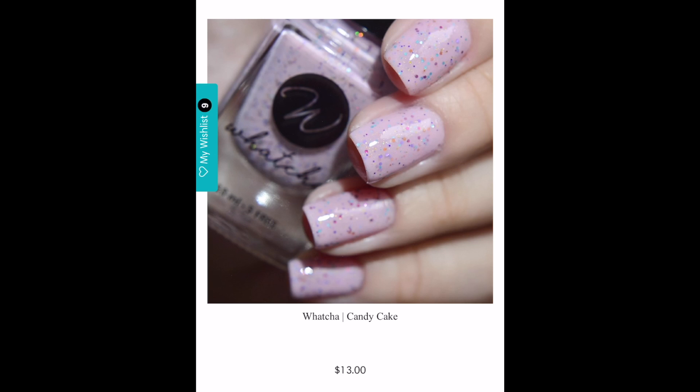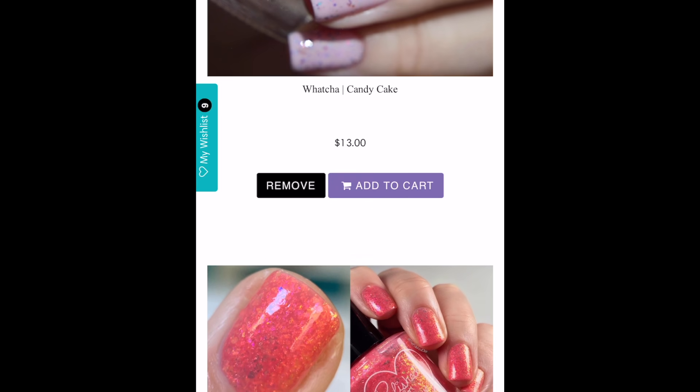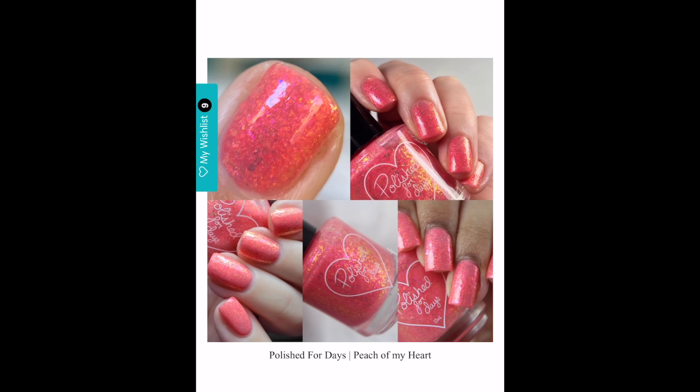The first polish I have for you guys is from Wacha, and this is Candy Cake. This is a light pink crelly with candy metallic glitters and golden flakes, and it does have a cap of 200. I have been following this brand for the longest time — they're a brand out of Brazil with just beautiful polishes. I really want to try them out for Polish Pickup this month. Look at this beautiful crelly — pink is definitely my color of the year and this is just a very well-done polish in my opinion.